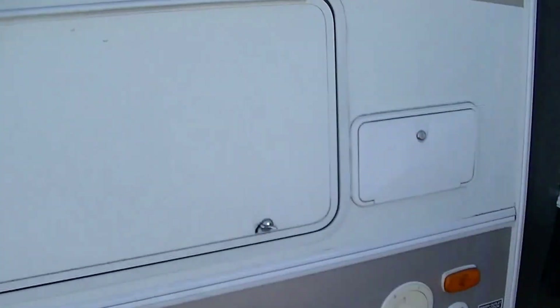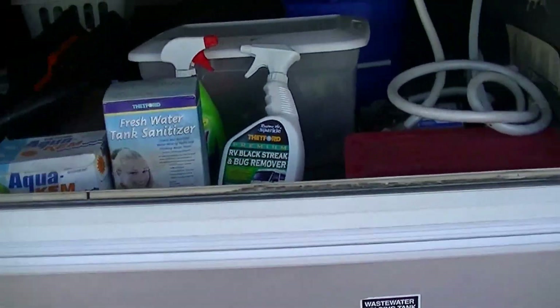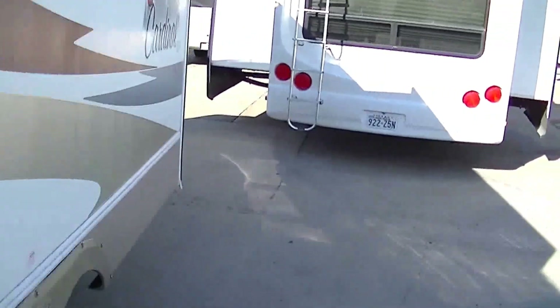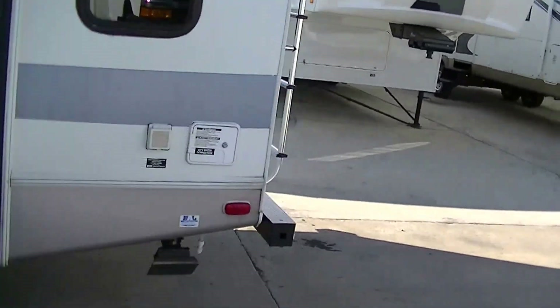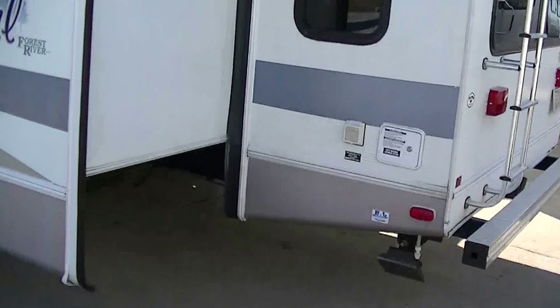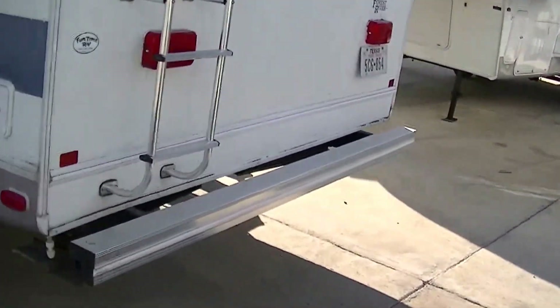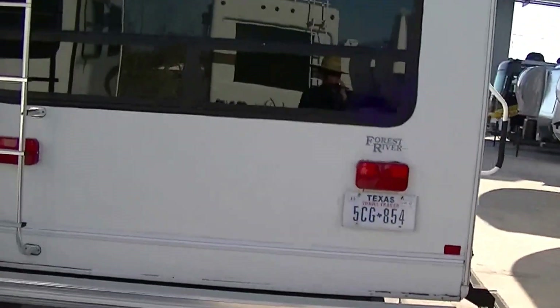This one also has a very spacious basement under the master, and as you can see, it hasn't been through Make Ready yet, so it's still got all kinds of camping stuff in there. After it goes through Make Ready, we'll have this baby shined up and spotless, and it'll look almost new. If not, new.